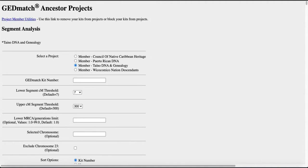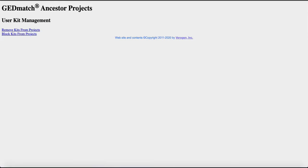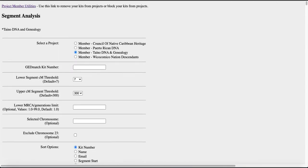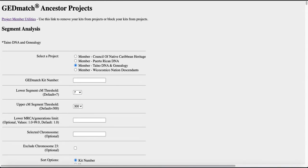Any information you obtain from the Ancestor projects, I want to warn you — GEDmatch is very serious. GEDmatch has a rule that any information from the Ancestor projects is not to be posted on a public forum. If you obtain information from the Thainal DNA and Genealogy Ancestor project, it is okay to post it on our Facebook group page, since it is a private page. And generally, if you're going to post results with someone that's related to you, I would get permission from them first. It's just common etiquette.